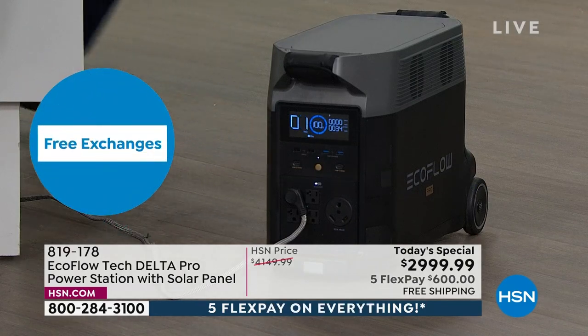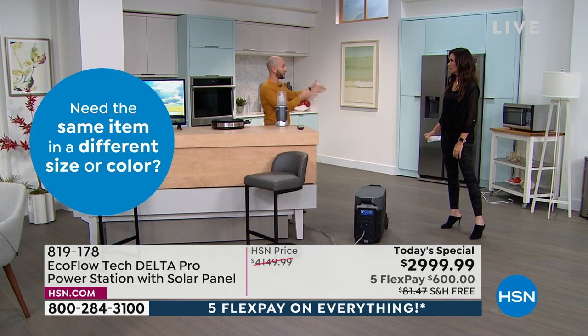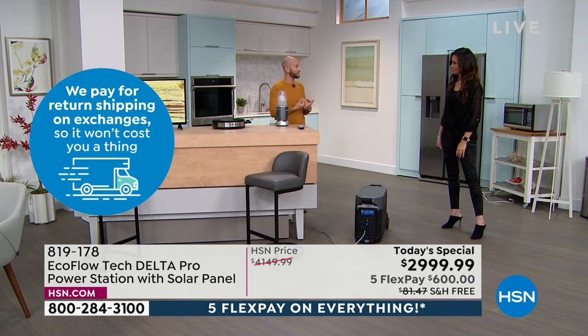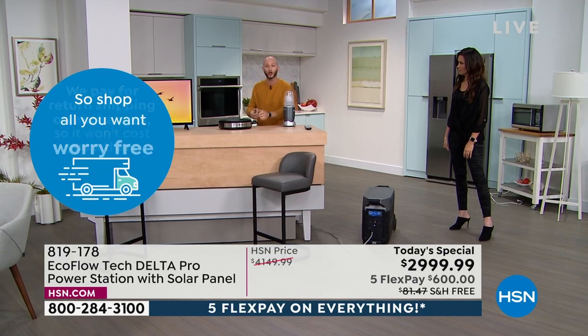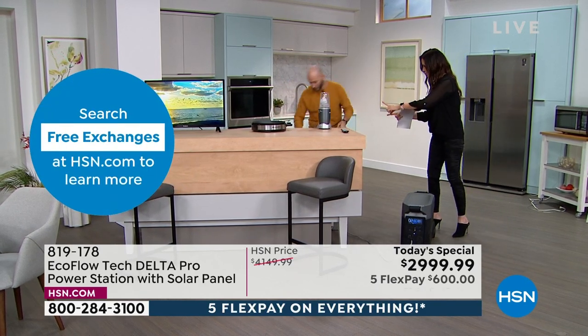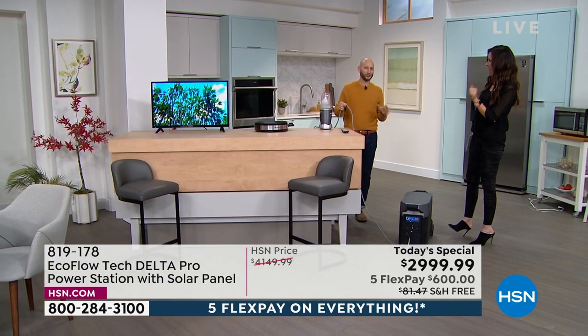We've got the TV running, a blender, and a hot plate — simple necessities we don't think about until we don't have power. Think about investments — a CPAP machine is about $700, plus all the food we invest in. What are we doing to protect those things? Now we can cook hot food and run high-wattage appliances like a blender. I have all of these plugged into one extension cord — you can plug in 15 items at a time but you just plugged in an extension cord, which multiplies your outlets.